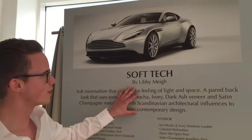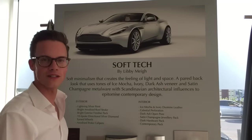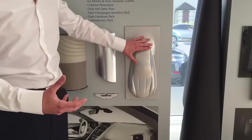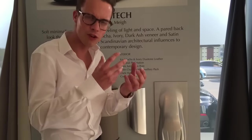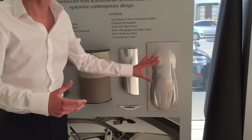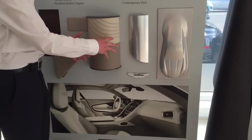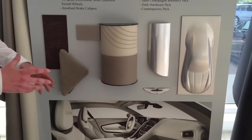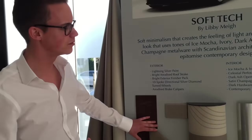Then we move to something called SoftTech, which I really like. It's very soft and neutral in terms of tones, and very elegant. The exterior colour is Lightning Silver, which was the launch colour on DBS and is quite famous amongst Aston Martin aficionados. It changes from a very bright silver to a silvery blue and has a real pearl-like quality. Paired with neutral contrasting side rails and an Ice Mocha and Ivory duotone leather interior, it flows naturally from the exterior colours. A very earthy, dark ash wood veneer completes it, and in huge swathes on the doors it has a really organic and tactile effect.